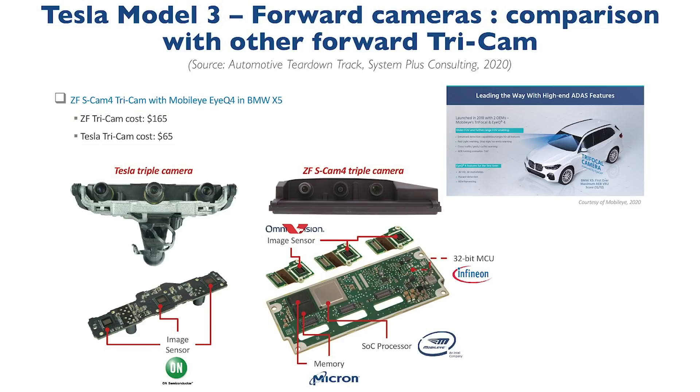This may not sound like much, but when you consider 500,000 annual sales, that's a $50 million savings each year.